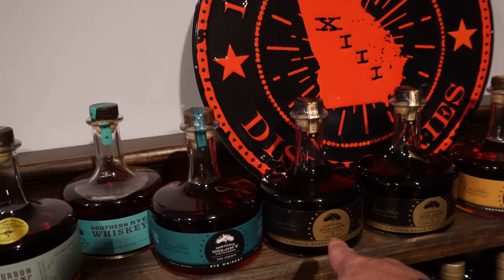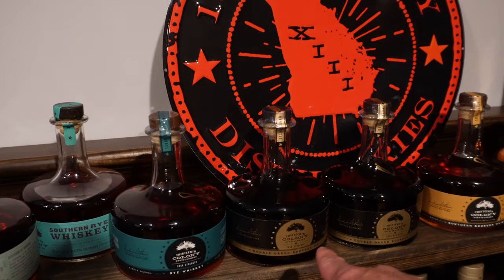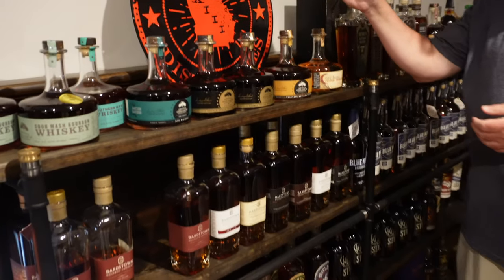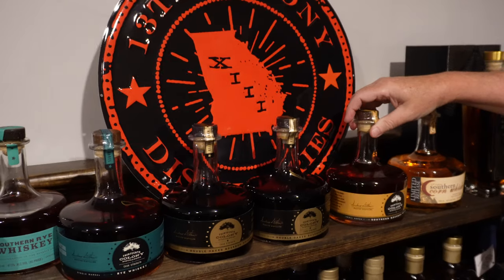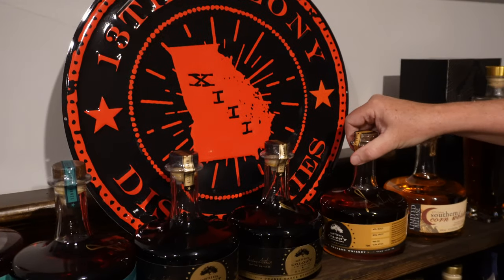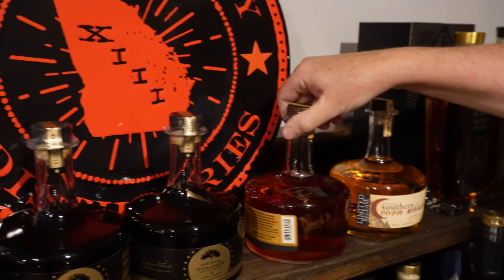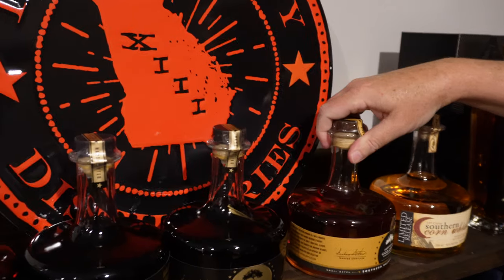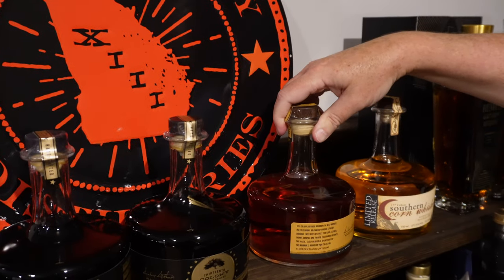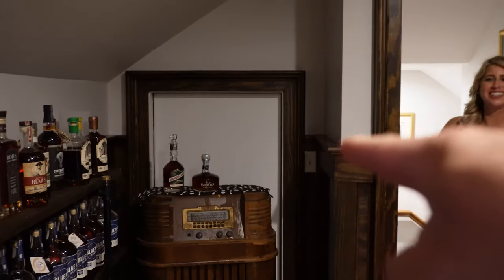This is a batch one, 2022 release. When we did the barrel pick, I actually had all the guys from the distillery sign the regular release here — Max, Danielle, Graham, and Randy all signed these. That was really neat.